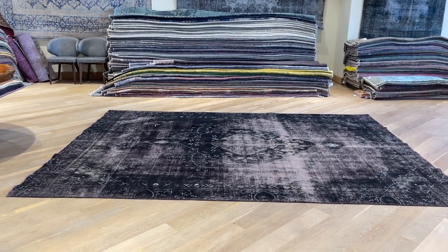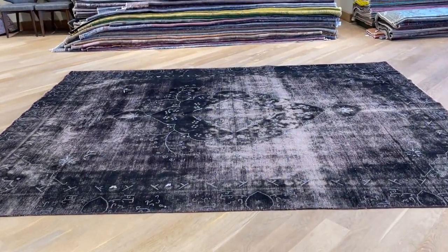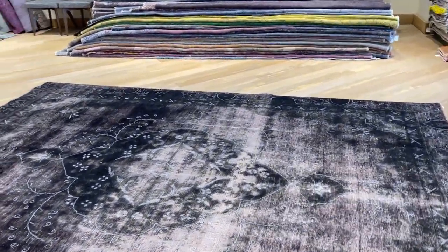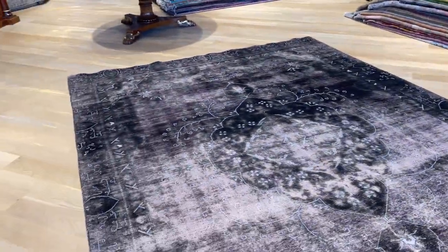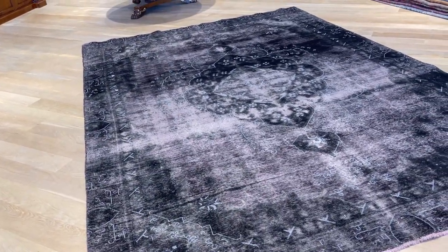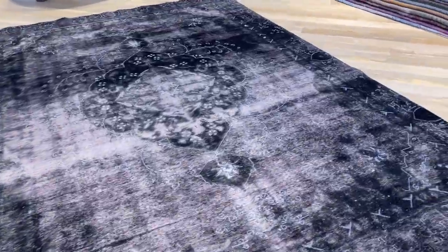This is Carpet Coat 22857. It's a Persian handmade carpet — such a uniquely different and beautiful piece. It's actually been dyed black, but because the original carpet had a lot of strong red in it, it has a burgundy kind of mixture to it as well, making it a very unique feel and look.